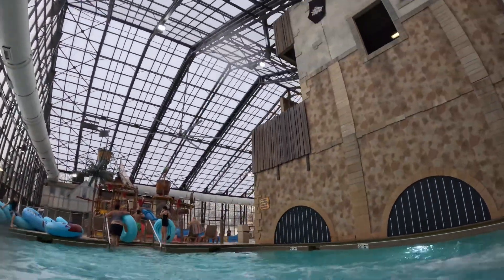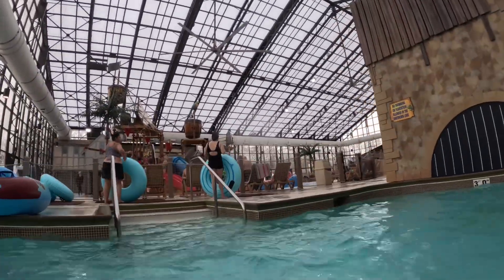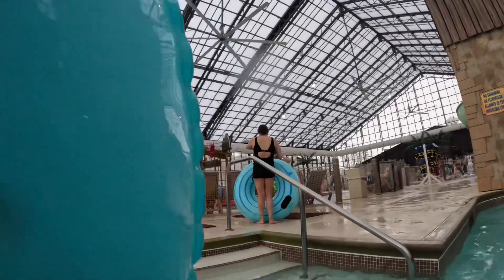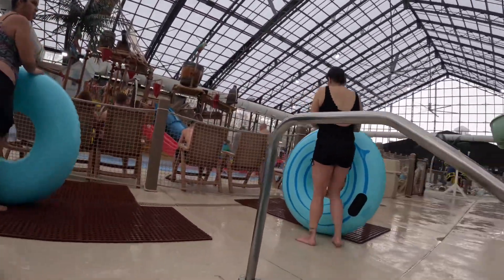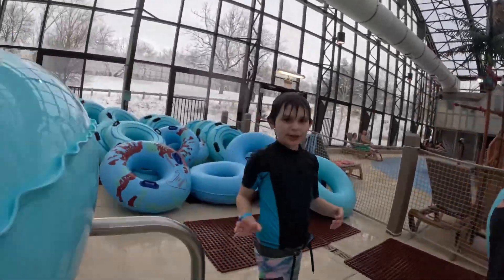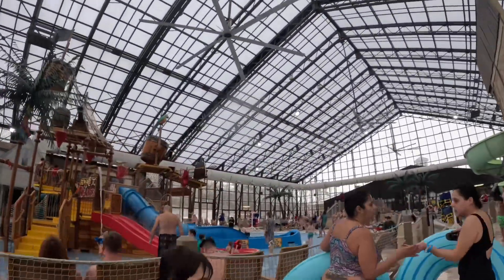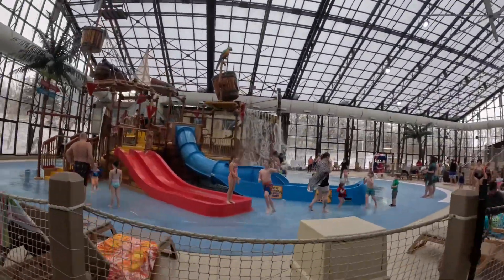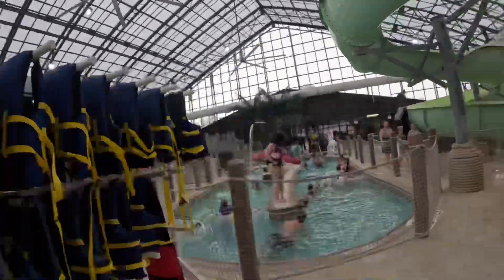And there we are. We're not done yet because there's still some more. That is the lazy river. There's a bucket area also, but we're too old to go into it, so all we can show you guys is the bucket area from the outside.